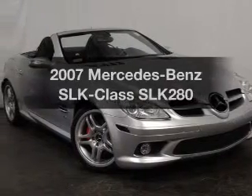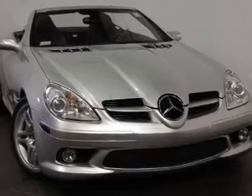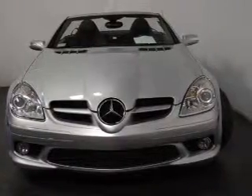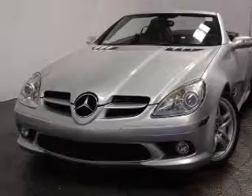Imagine yourself in this 2007 Mercedes-Benz SLK Class. This is the set of wheels you've been looking for, with a reliable 6-cylinder engine connected to a smooth-shifting automatic transmission. Premium wheels give a more luxurious look. Brake safely with the anti-lock braking system.